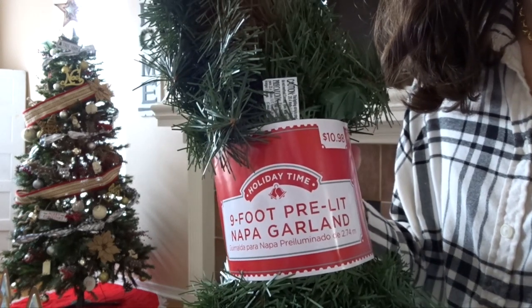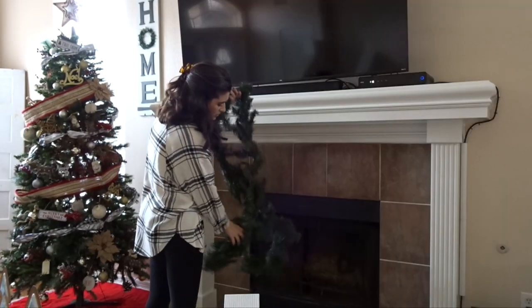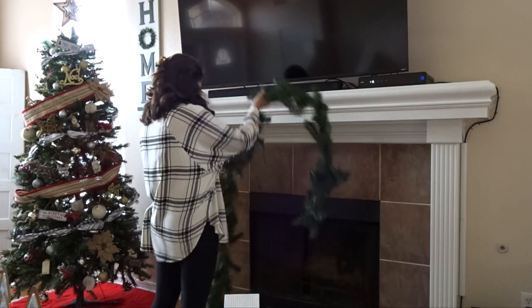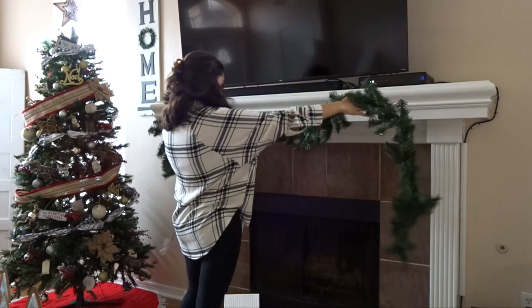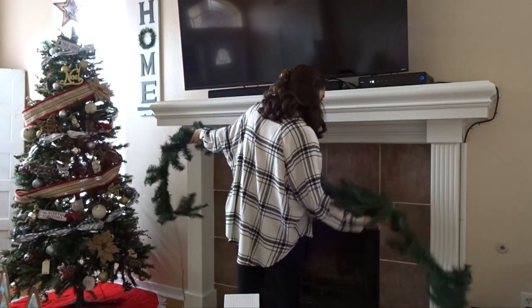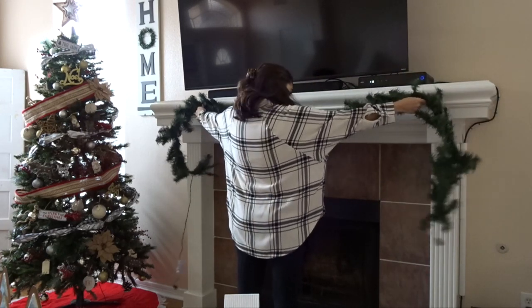Another day with the garland for our mantle. I had to go out and purchase this and some command hooks to set it up, but this is just a pre-lit nine-foot garland. We always decorate the mantle with the garland and our stockings, so this is another tradition of ours.